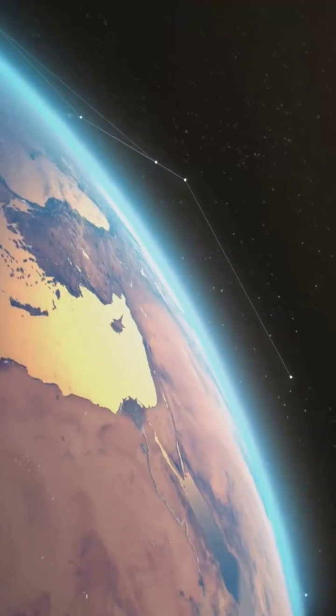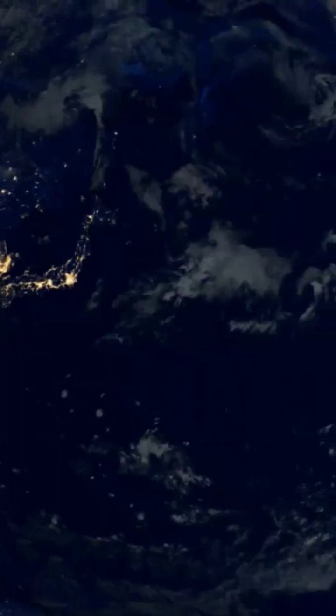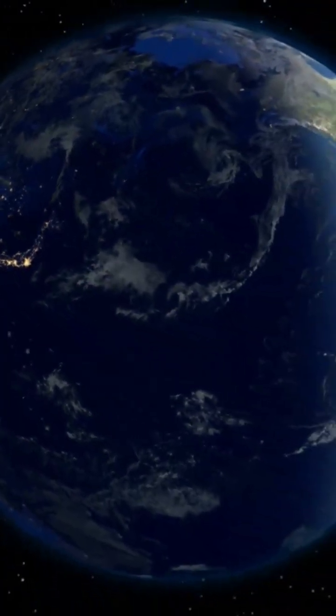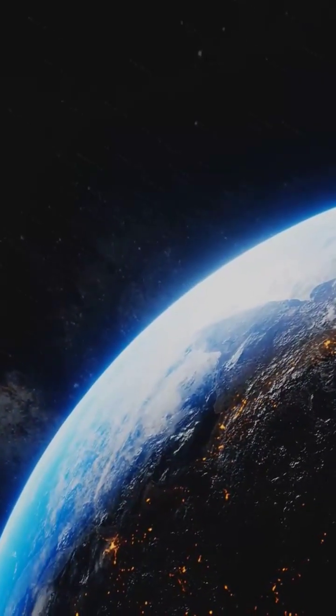The second shield is our atmosphere. This layer of gas absorbs most of the remaining radiation. It acts like a giant blanket keeping us safe from the sun's harmful rays. Our atmosphere is essential for life on Earth.